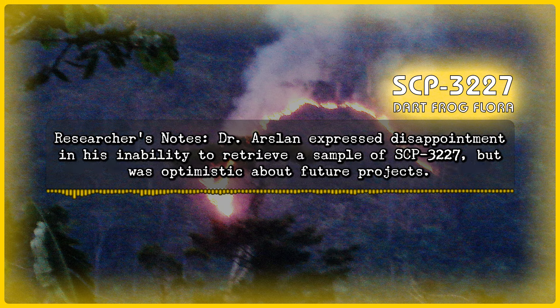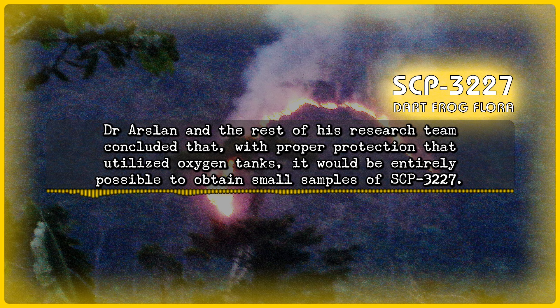Researcher Notes: Dr. Arslan expressed disappointment in his inability to retrieve a sample of SCP-3227, but was optimistic about future projects. Dr. Arslan and the rest of his research team concluded that, with proper protection utilizing oxygen tanks, it would be entirely possible to obtain small samples of SCP-3227.